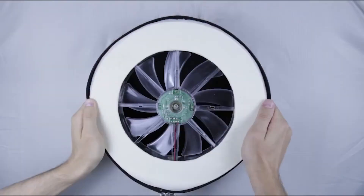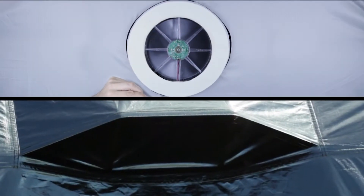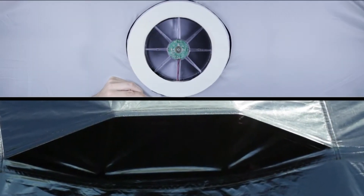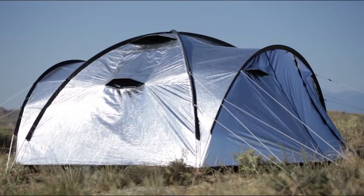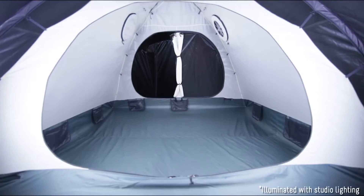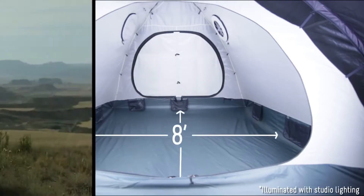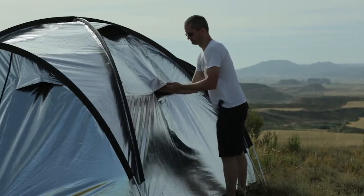For extra comfort, you can add our ultra-quiet 8-inch USB fans that zip right into the custom vents, drawing in fresh air from outside. The full-length fly provides maximum protection from wind and rain, while the breathable inner tent prevents condensation, and closable mesh keeps out dirt and cold drafts.